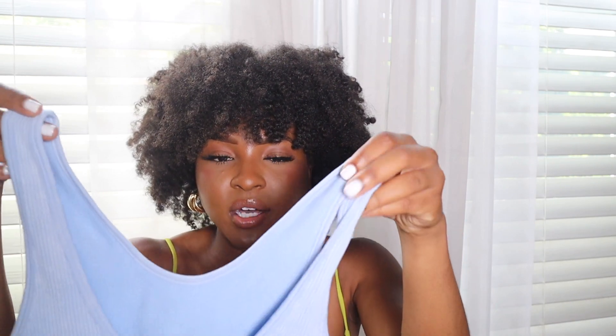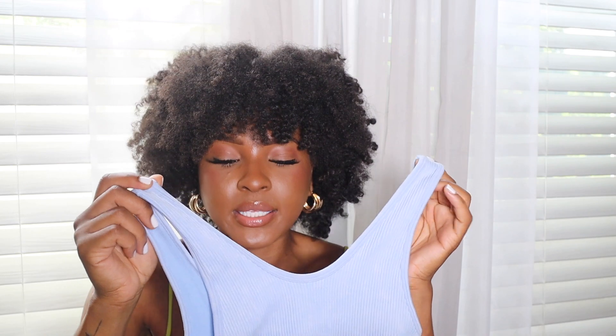Forever 21 was having a sale and I saw this baby blue bodysuit and I may have to start wearing baby blue. It was on sale for only five dollars, and the stretch on it is amazing — snatched. I love how the back is cut a little deeper than the front, giving a nice sexy edge. I can see myself wearing this with jeans, a skirt, or underneath a blazer. It looks a little periwinkle on camera but in person it's giving sky blue baby blue. I absolutely love it.